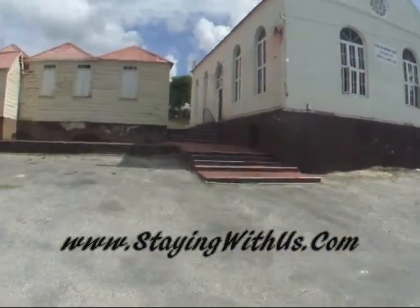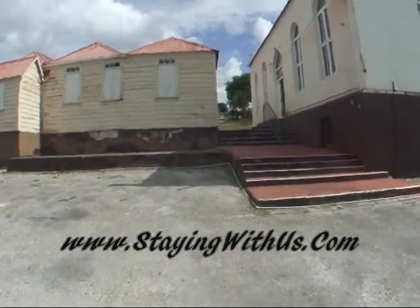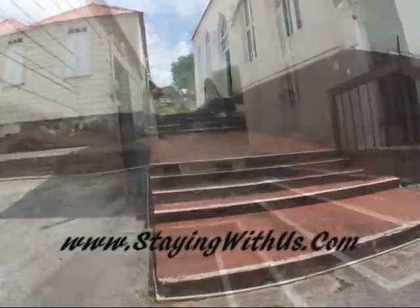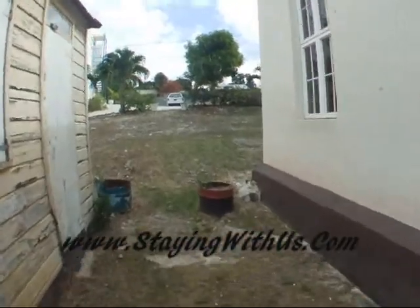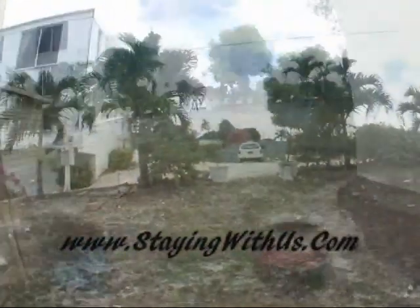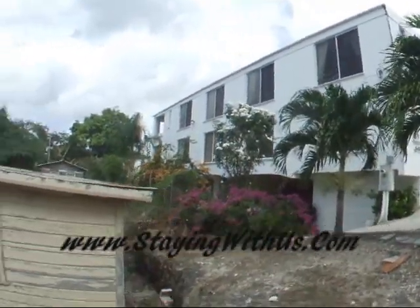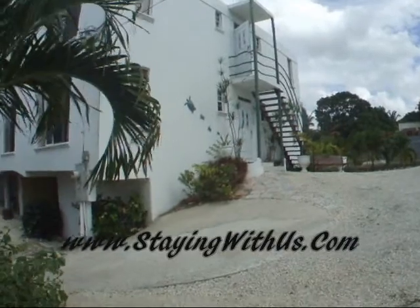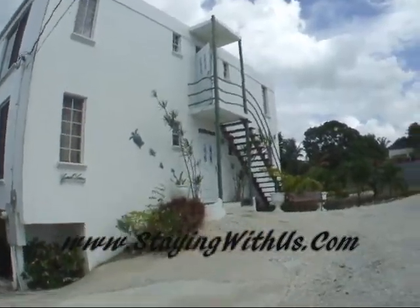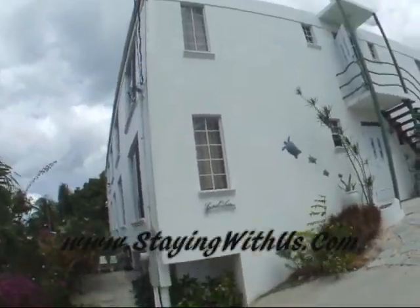I'm cutting through the church here, which will be faster to get to this property. Built in 2004, it has 16 studios, one one-bedroom, and one one-and-a-half bedroom.